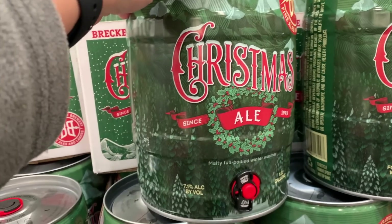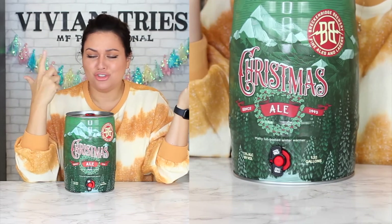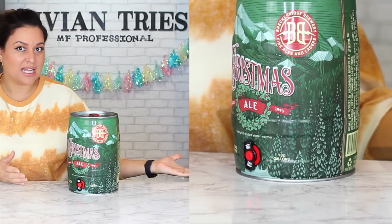Number two: Christmas beer keg. The cuteness alone makes this a genius gift. If you have a friend who drinks a lot of beer, or for a Christmas party — tell me this is not out of the box. You are adorable. Who brought the baby keg? I've never had beer out of a keg, so I'm a little nervous about it, but I had to get it. $17.99. That's pretty good, right? 1.32 gallons of beer.